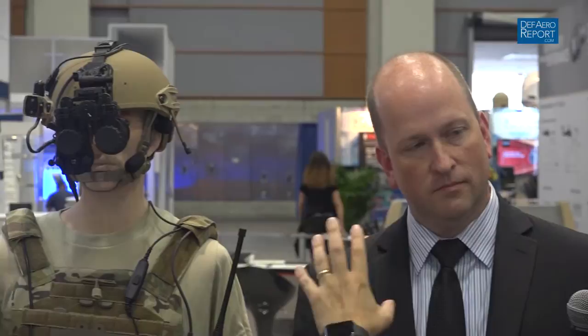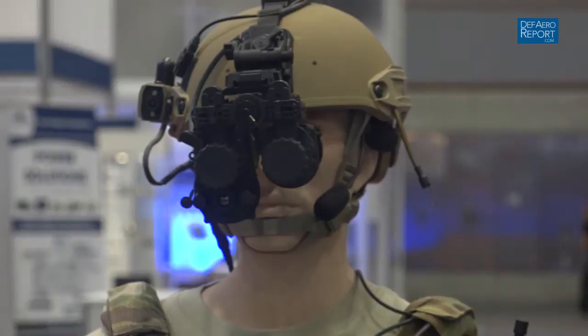Talk to us a little bit about what you've got here. Obviously connectivity is a big thing, and also integrating the sight picture that the soldier is seeing with other command systems is also a key thing. Walk us through this product and what applications it has, because I know this is for the international market, but you're trying to bring it to the U.S. market as well.